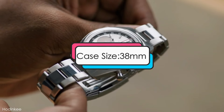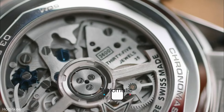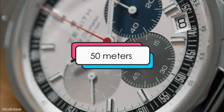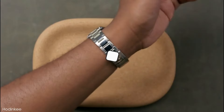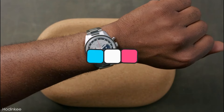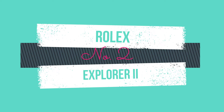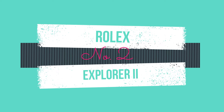Design features: this watch has a case size of 38 millimeters, an automatic chronograph movement, water resistance of up to 50 meters, and is priced at about $8,400 and up. All aboard the Polar Express — number 2 is the Rolex Explorer 2.